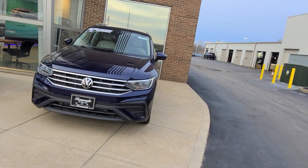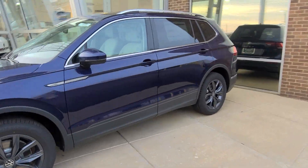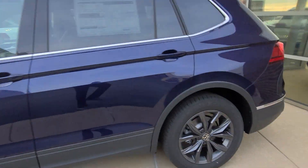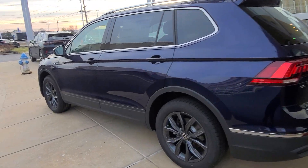Tiguan SE, Atlantic Blue, gray leatherette. Let's see if it's 4Motion — nope, it's front-wheel drive, three rows of seats. That's available.